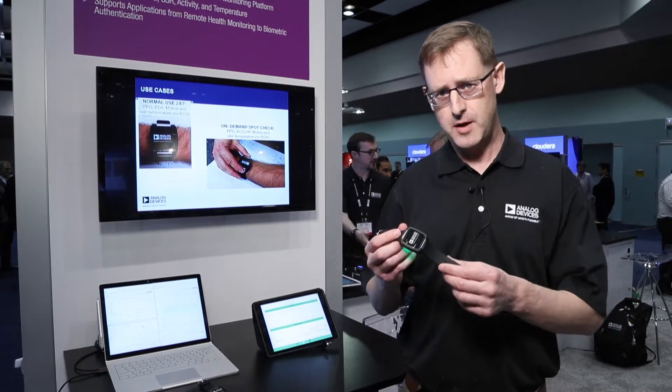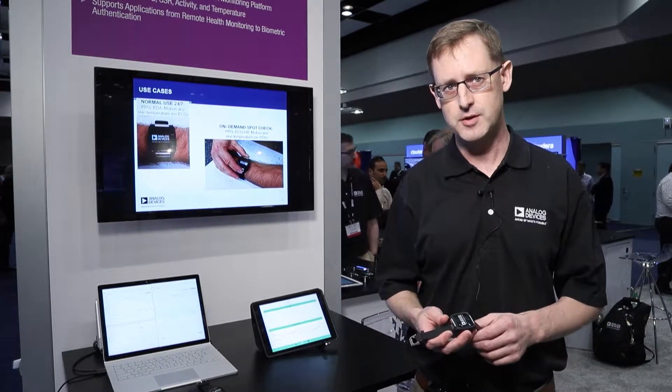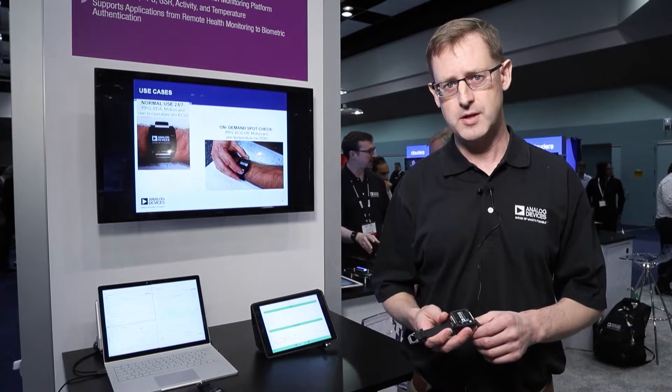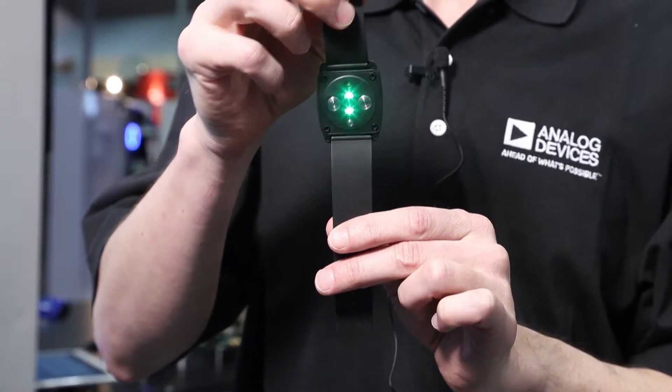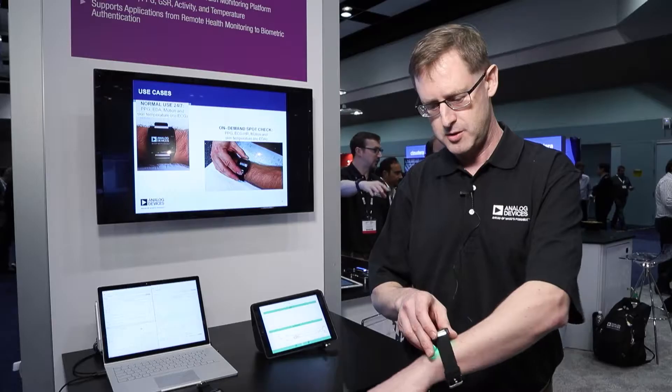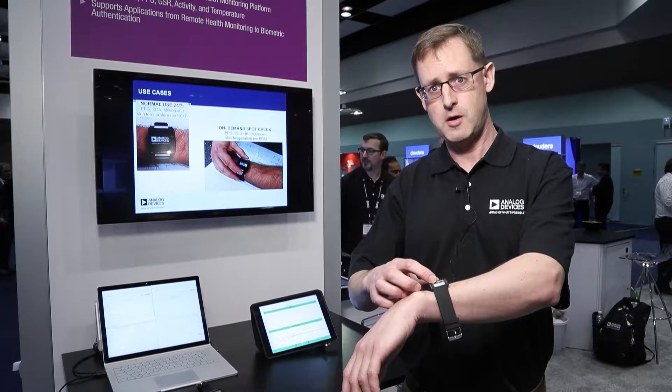This particular device is in a watch form factor and is embedded with a range of highly functional biometric healthcare monitoring sensors. Some of the main sensors are our optical PPG sensor, and what this sensor does is it measures your blood flow, and from that it's able to infer your heart rate.